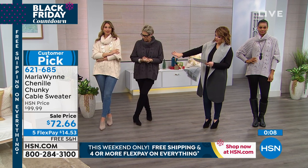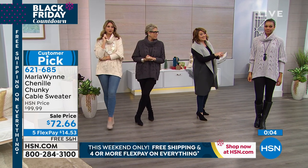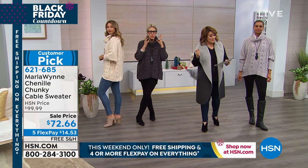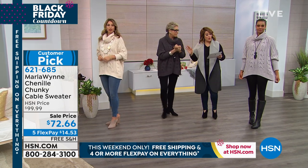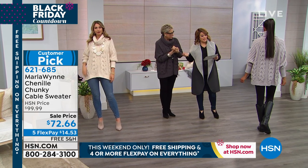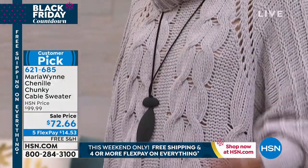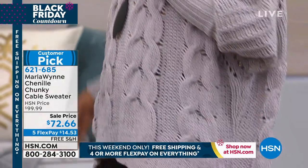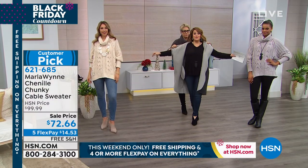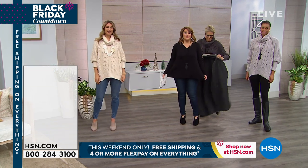Erin's wearing it in winter white. Marla's wearing it in the steel. Victoria's in the silver. And we also have that gorgeous burnished rose — a beautiful cosmetic color. Customer pick, extra small through 3X, meant to be roomy, but you can certainly size down if you'd like. It's item 621-685, the Chenille Chunky Cable Knit. People are already asking about my vest — this is Marla's revolution in tea.